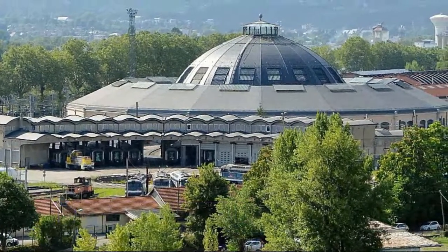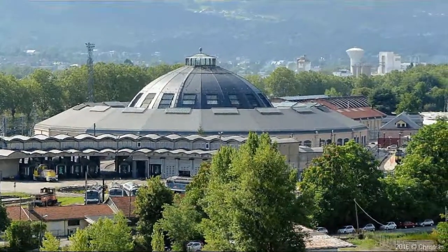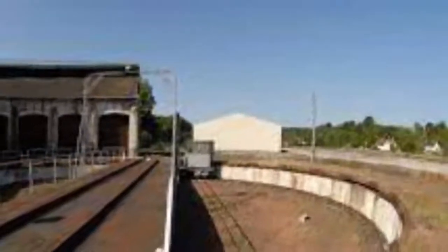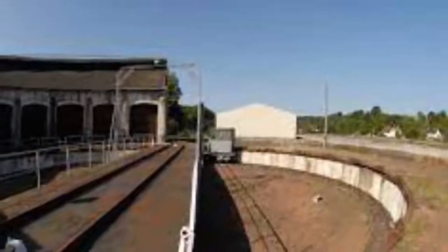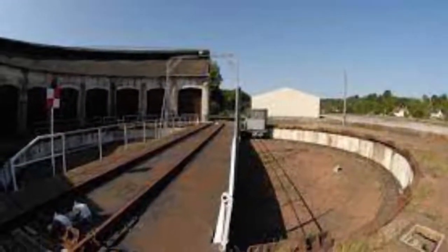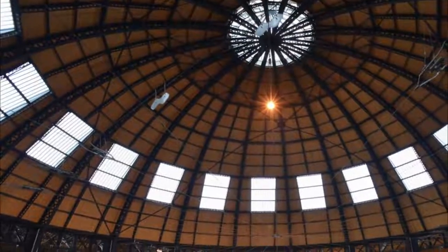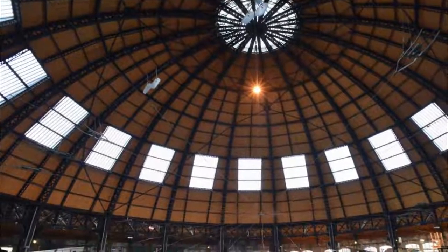Number nine: Rotonde Ferroviaire. The finest piece of industrial heritage in the city is this colossal circular cast-iron behemoth, built between 1906 and 1910. The rotunda has a diameter of more than 100 meters and was constructed to house up to 72 locomotives when they weren't in use. It took some damage in the war but was restored and is still part of the railway infrastructure, serving as a permanent home for many retired locomotives.